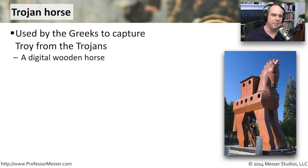A Trojan horse is a unique kind of malware that is able to sneak onto your computer to do the things that it wants to do.